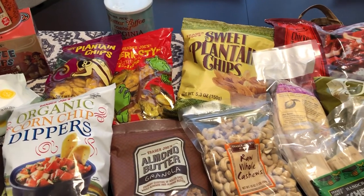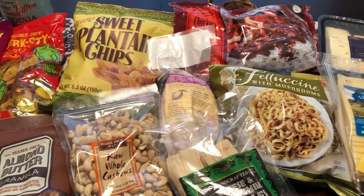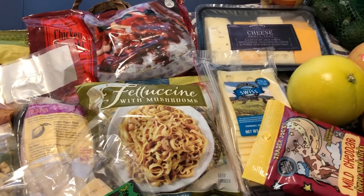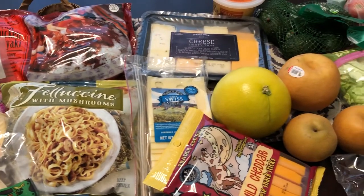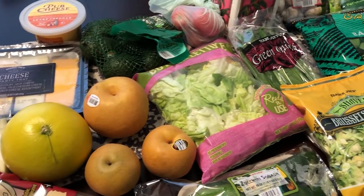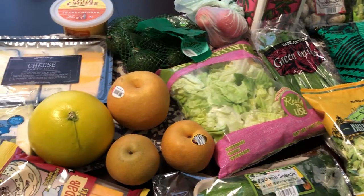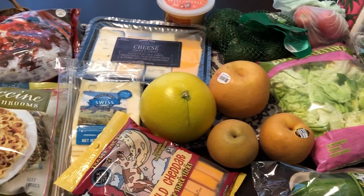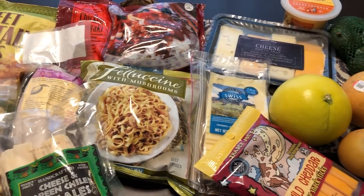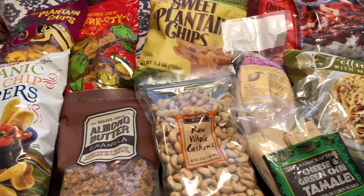Hey guys, welcome back to our channel! My name is Andrea with Foodimentary Adventures. Our channel is all about food — we do taste tests, recipes, grocery hauls, and what's for dinner. I'm here today with a Trader Joe's grocery haul. Howard's parents are going to be in town pretty soon, visiting us and meeting Harrison for the very first time, so I went and picked up some things for them.